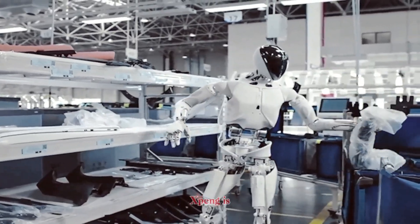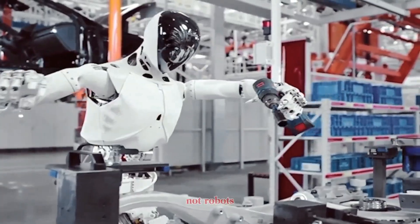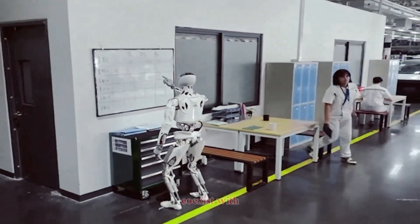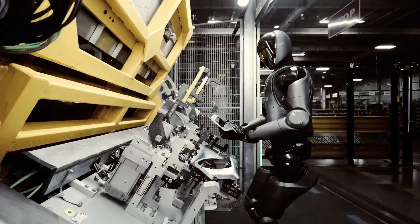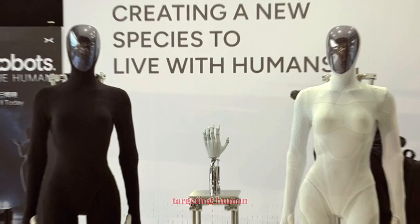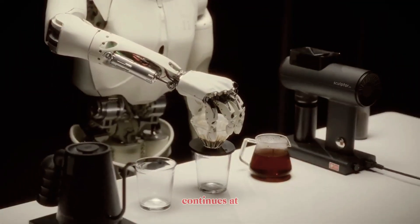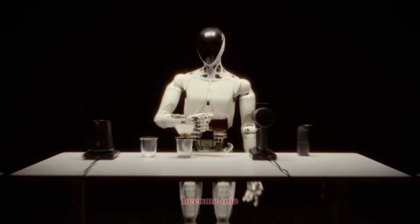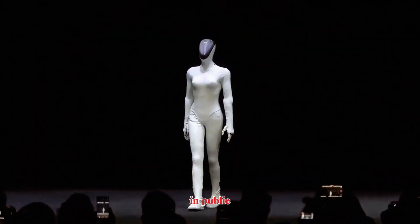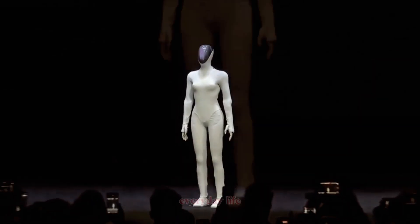This is the direction X-Bang is aiming at — not robots that just work around us, but robots that can coexist with us. So while other companies target factories and warehouses, X-Bang is targeting human environments first. If development continues at this pace, IRON might become one of the first humanoid robots people meet face-to-face in public, not behind a lab door, but in everyday life.